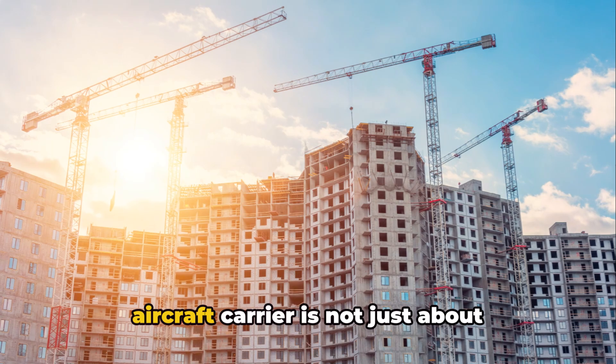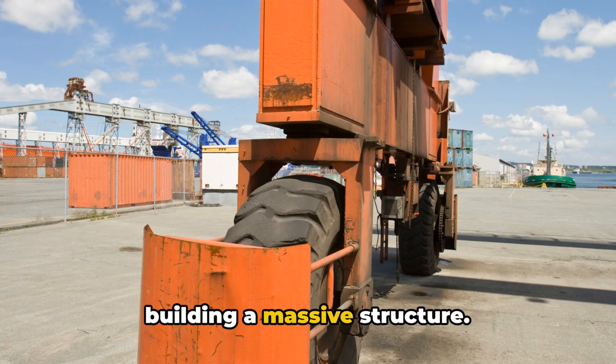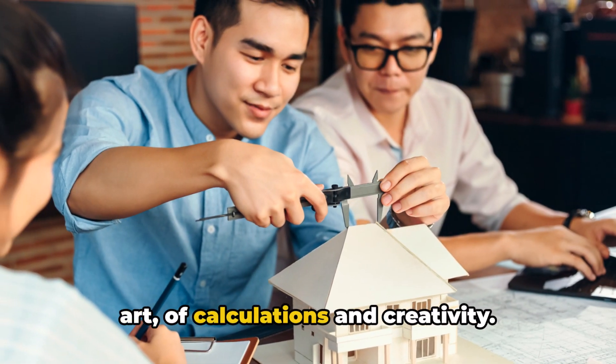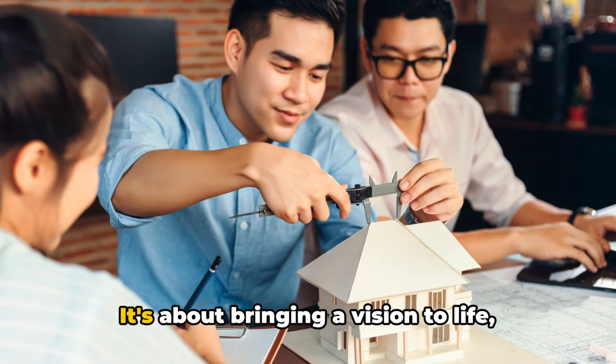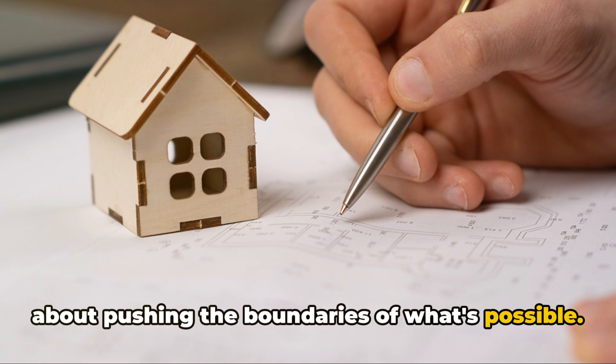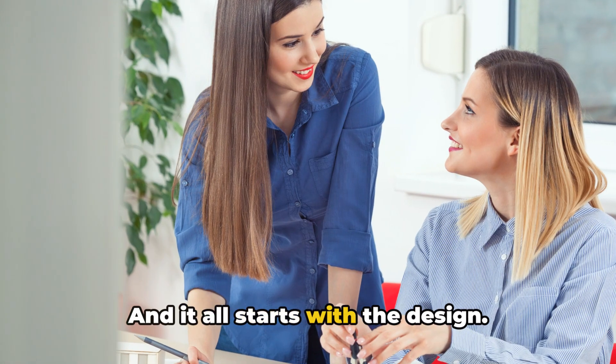The process of creating a Boeing aircraft carrier is not just about building a massive structure. It's an intricate dance of science and art, of calculations and creativity. It's about bringing a vision to life, about pushing the boundaries of what's possible. And it all starts with the design.